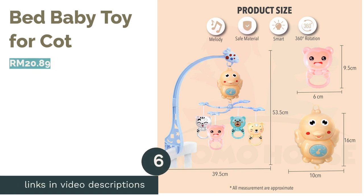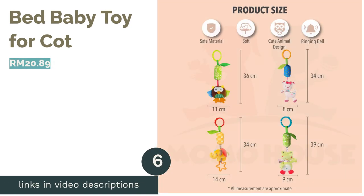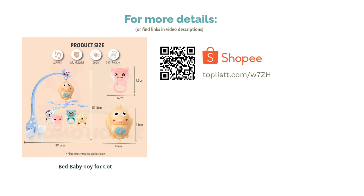The next product on our list is the Bed Baby Toy for Cot. This hanging toy for the cot is the cutest thing to keep your baby entertained until they get exhausted and drift off to dreamland. And if the cute hanging toys aren't enough, it even plays a sweet melody to put your child to sleep.